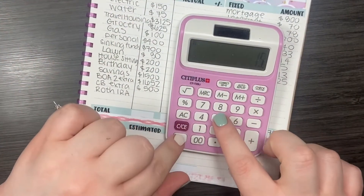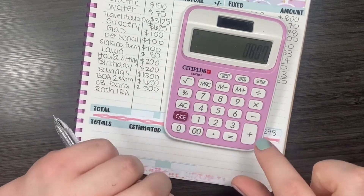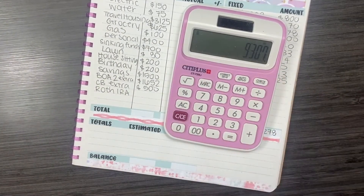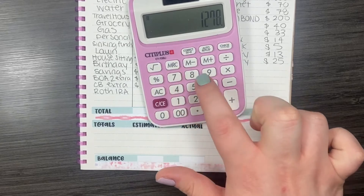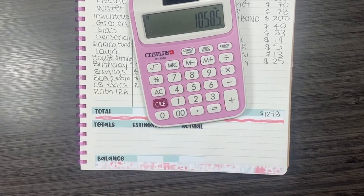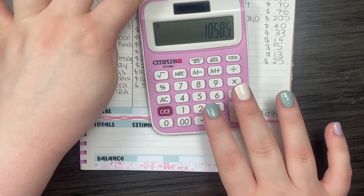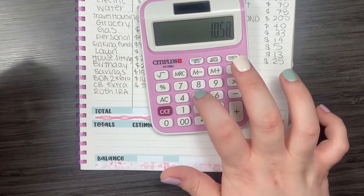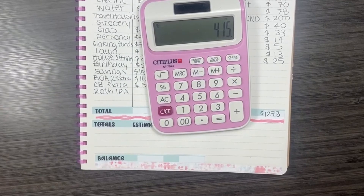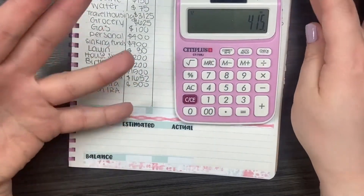So we're going to add up this column. That column has a balance of $9,307. We're going to add that to the fixed expenses, which is $1,278, and we are left with $10,585. I'm going to take that number and subtract it from the $11,000 just to see what we have left. That gives us $415, which is what I had marked down on my rough draft of my budget.